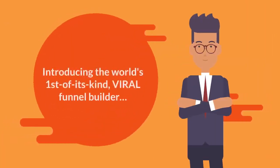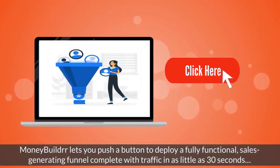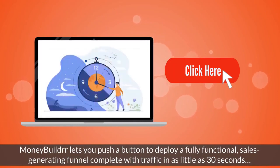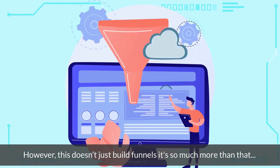Introducing the world's first-of-its-kind viral funnel builder — it's called MoneyBuilder. MoneyBuilder lets you push a button to deploy a fully functional sales-generating funnel complete with traffic in as little as 30 seconds. However, this doesn't just build funnels — it's so much more than that.